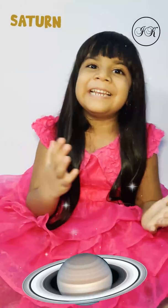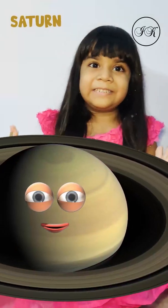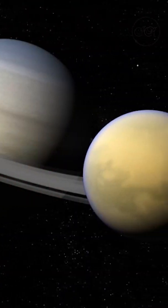The sixth planet, Saturn, is the second largest planet in the Solar System. There are beautiful rings around it that are made out of ice and dust. Its biggest moon is called Titan.